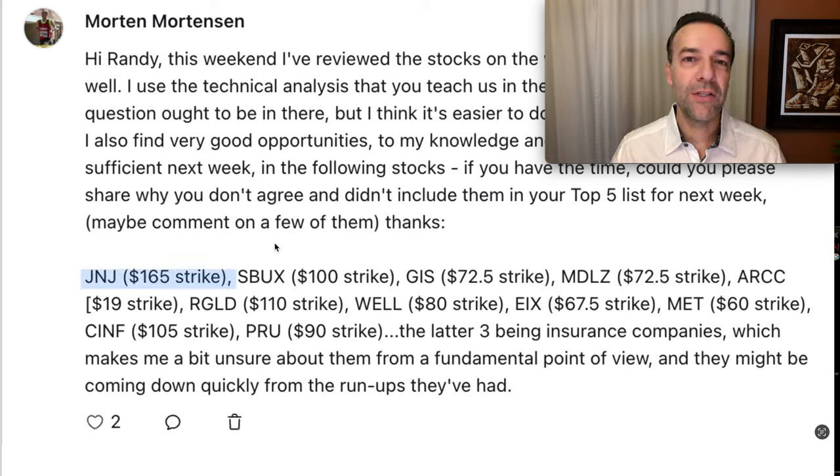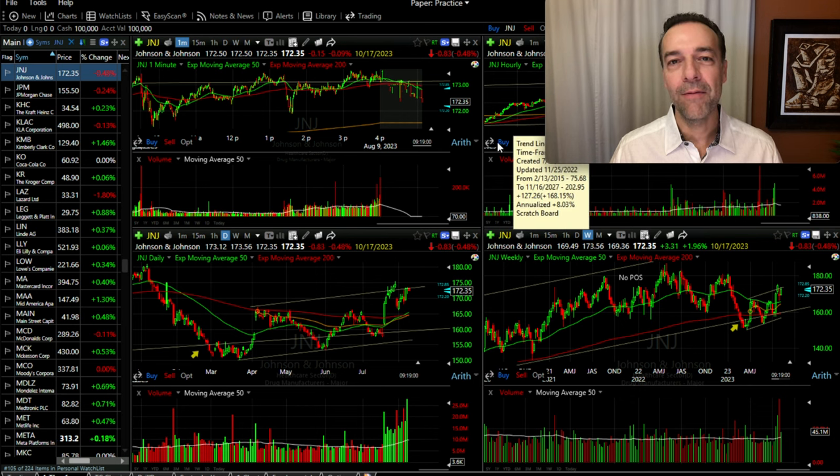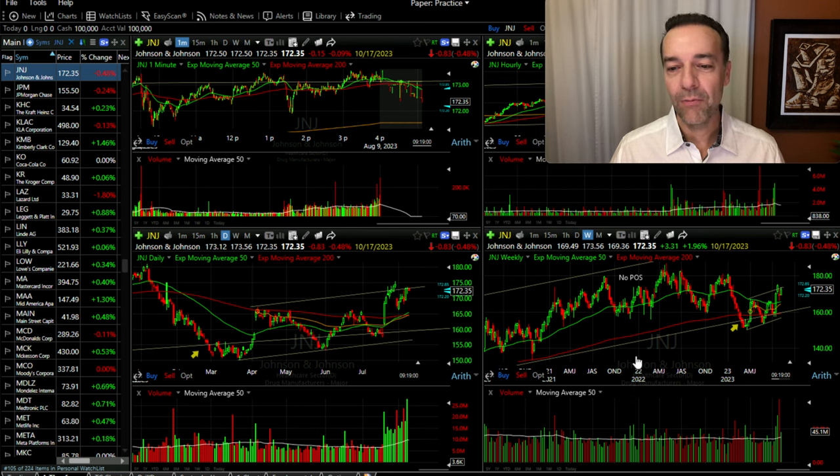Here you see four time frames: the minute time frame, the top right is the hourly or 60-minute time frame, the bottom left is the daily, and the bottom right is the weekly. We're going to focus on the daily and weekly charts for this video. I use the minute and 60-minute when I'm actually entering my trades. Should J&J be in my top five list? These are companies that I rate anywhere from 6 to 10 out of a possible scale of 1 to 10.